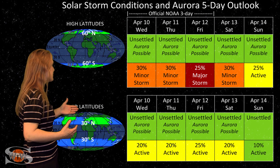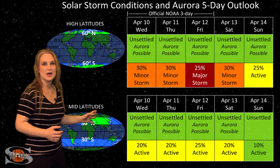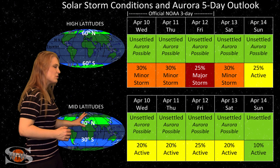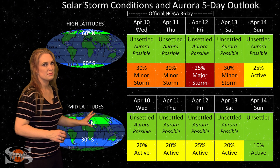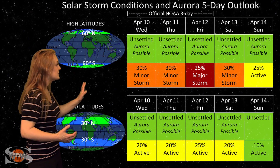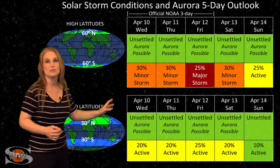But at mid latitudes, we're expecting unsettled conditions and maybe up to about a 25% chance of active conditions. Aurora photographers, don't expect there to be much here — it's not going to be a very large storm — and then things will continue to settle down as we move through the weekend.